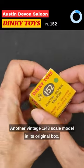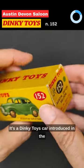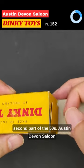Another vintage 1:43 scale model in its original box. It's a Dinky Toys car, introduced in the second part of the 50s.